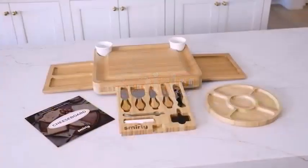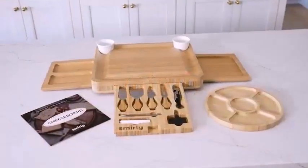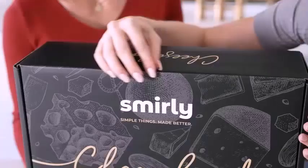What is a cheese board? Well, a cheese board typically refers to a selection of cheese served at the course of a meal. It is important to note that the words charcuterie board and cheese board are interchangeable in modern cuisine.